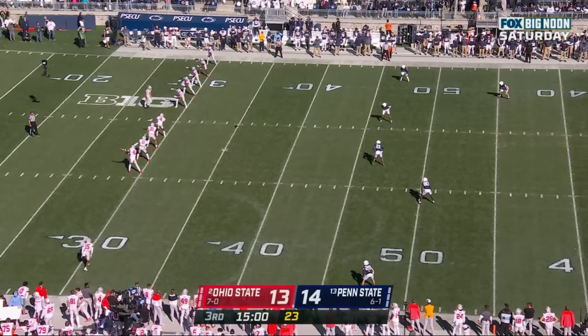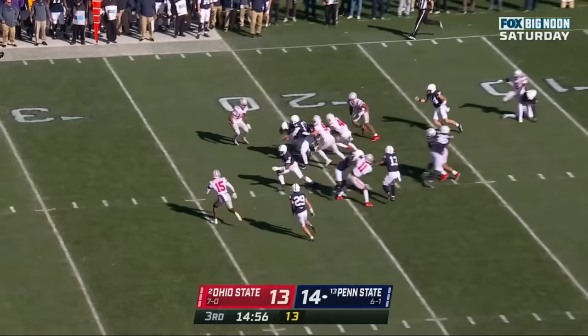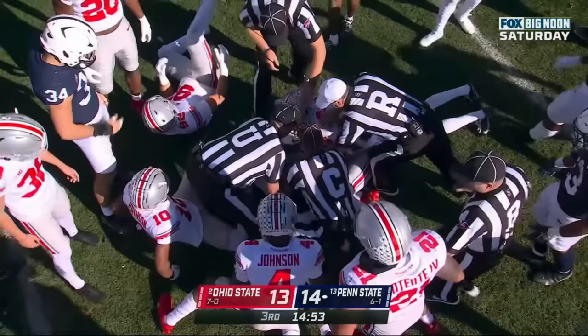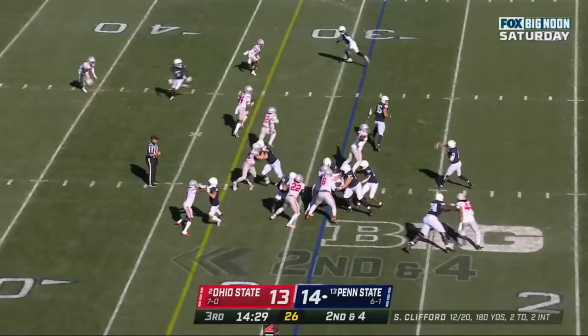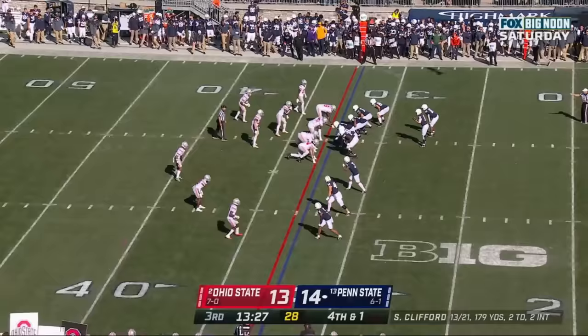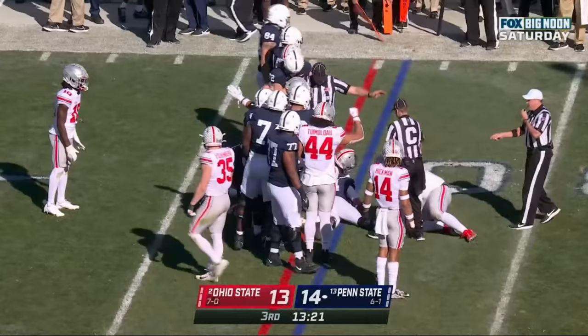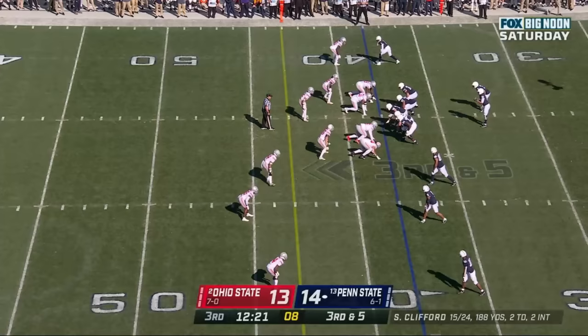Ohio State only averaged 2.1 yards per carry in that first half. Here's Penn State to start the second half — Hardy returns it straight ahead and coughed it up, it's loose, but Penn State will retain possession. Clifford's pass deflected, gets it back somehow. Fourth down and one — they go for it. Clifford spins, the forward lean at the end of the play may be enough. They'll get it by the nose of the football.